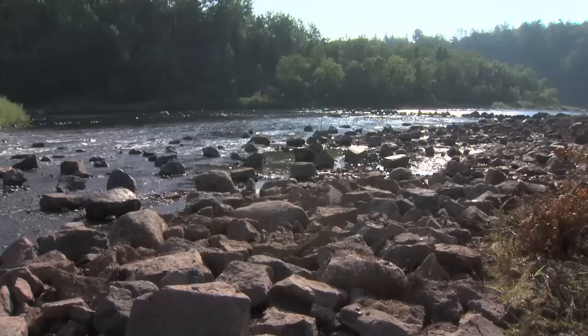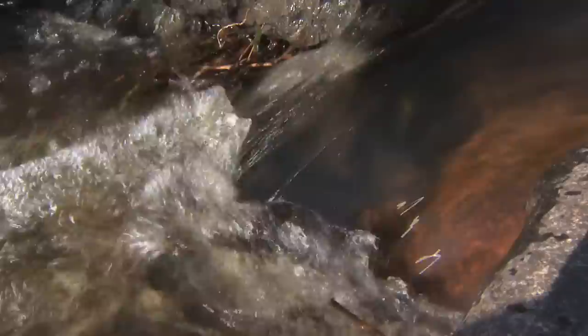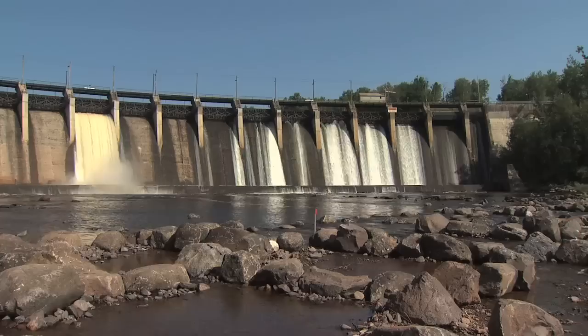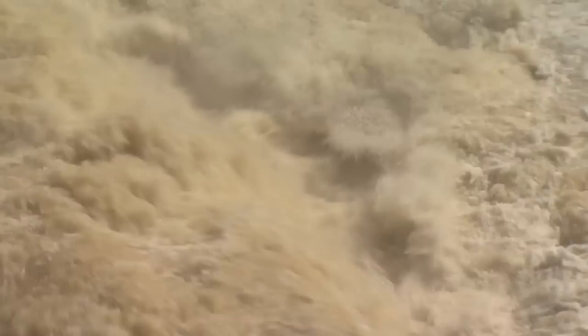They're beginning to see some small sturgeon return on the St. Louis, but the females don't spawn until they're 20 to 25 years old, and they need the right kind of habitat. The first test of this restored area simulates how it will channel water in the spring — upstream water is released at eight times the normal summer day flow, thundering downstream.